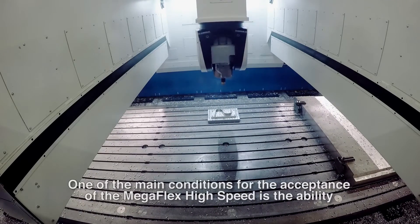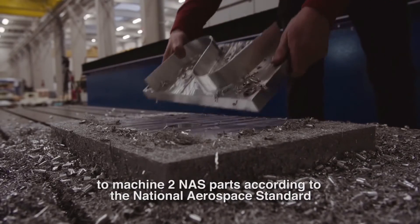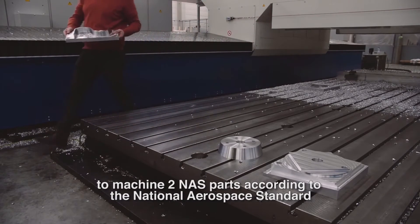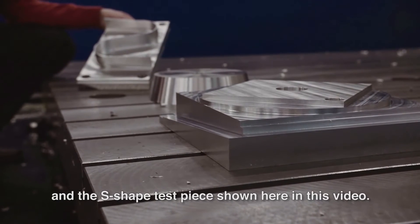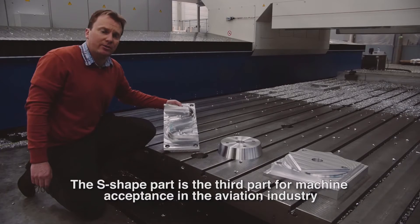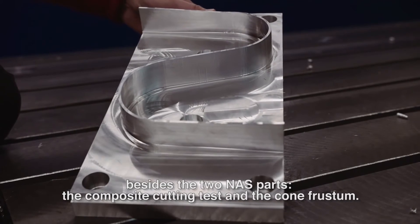One of the main conditions for the acceptance of the Megaflex high-speed is the ability to machine two NAS parts according to the national aerospace standard, and the S-shape test piece shown in this video. The S-shape part is the third part for machine acceptance in the aviation industry, besides the two NAS parts, the composite cutting test, and the cone frustum.